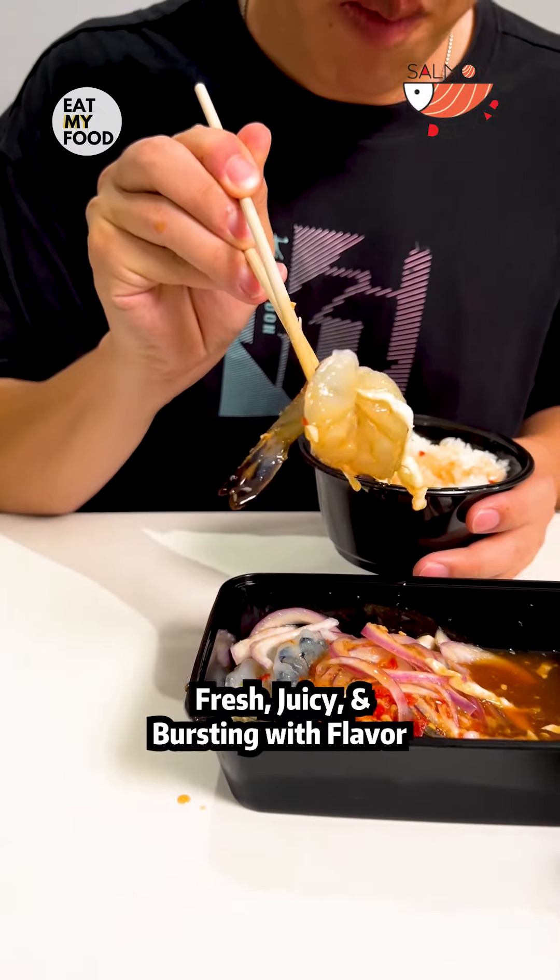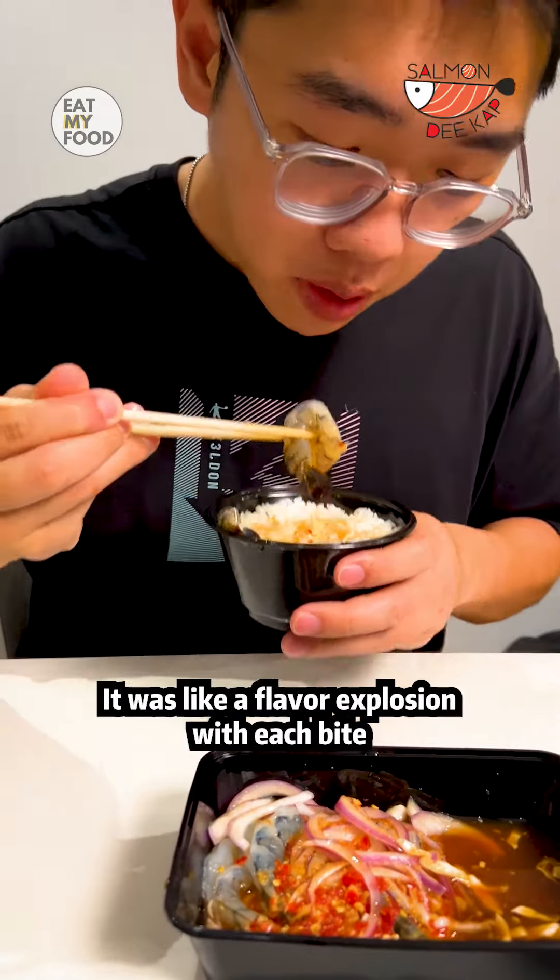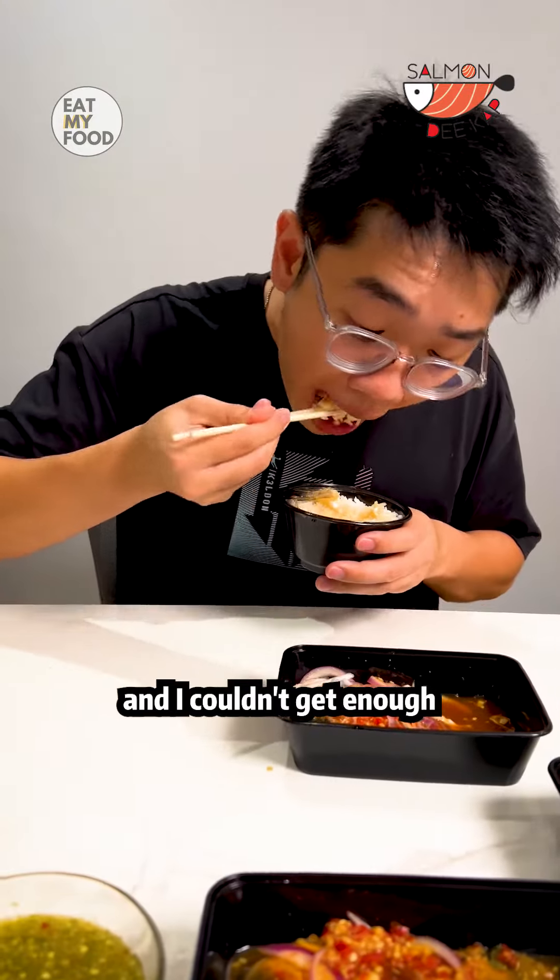And don't even get me started on the prawns — fresh, juicy, and bursting with flavor. It was like a flavor explosion with each bite and I couldn't get enough.